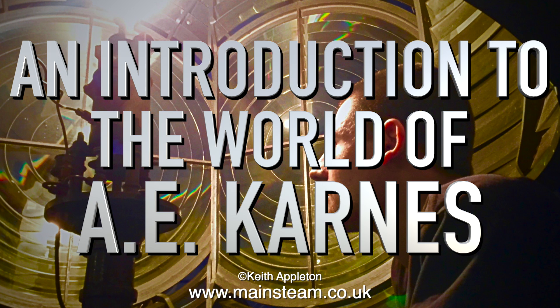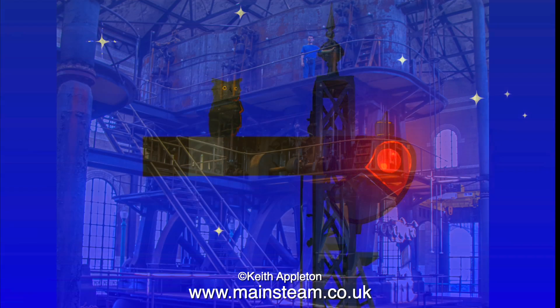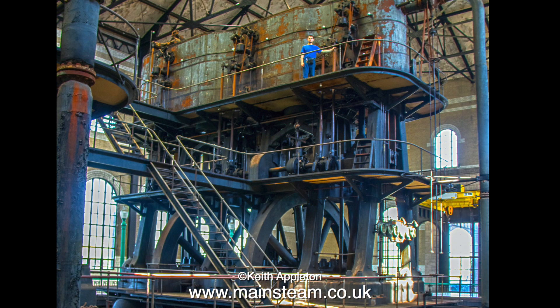Welcome to an introduction to the world of A.E. Cairns, or Alexander Cairns, who is a very special person. Not only is he an artist — here's one example of his work — he repairs and rebuilds steam engines, just like I do, but on a much larger scale.